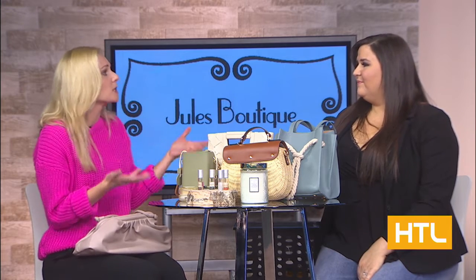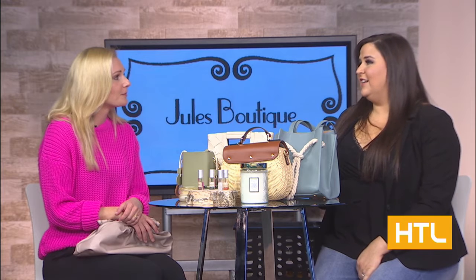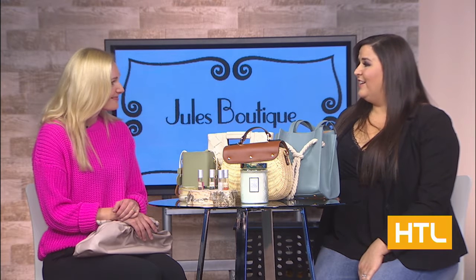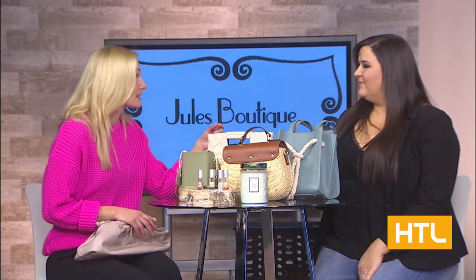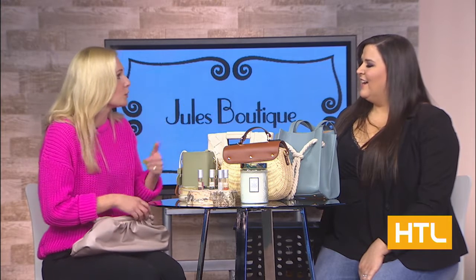How long has Jewel's Boutique been in Goshen? It's been a Goshen staple — Jewel's Boutique has been downtown Goshen for over 15 years. But you are a newer owner. I worked for Jewel, the original owner, for 10 years, and now you're taking over the business. One thing I've loved that you've done is that you've extended sizes, so tell us about that process and why you wanted to bring that to Jewel's.